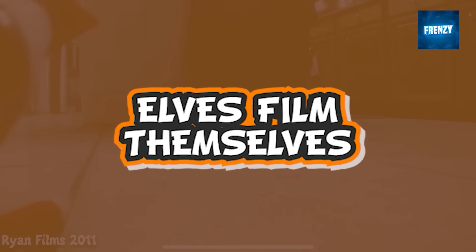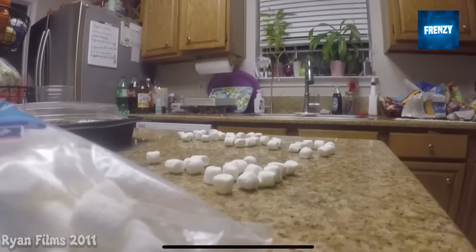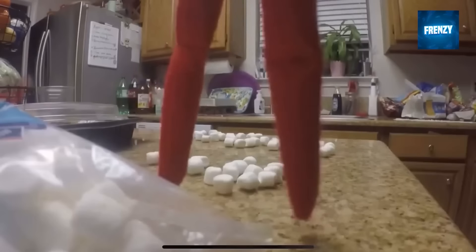This is one of the strangest elf on the shelf caught on camera clips. Rather than the owners setting up the camera, it's the elves that decided to do the recording themselves. The elves recorded this clip in the middle of the night when the owners were sleeping.